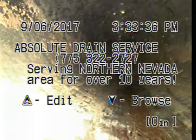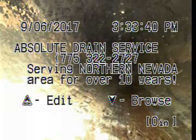This is Absolute Drain Service doing a sewer inspection at 550 Keats, Reno, Nevada, going in through a two-way clean out in the front, going towards the street.